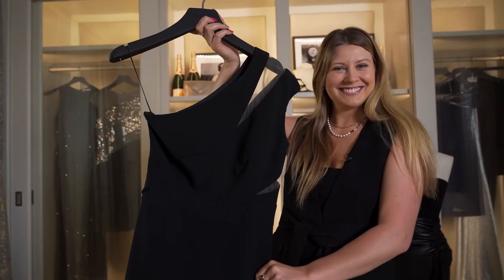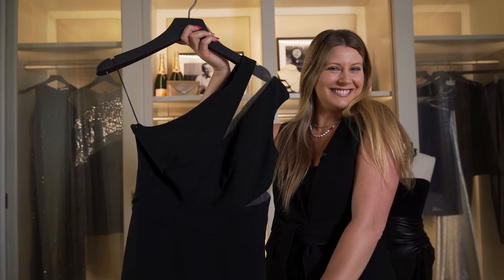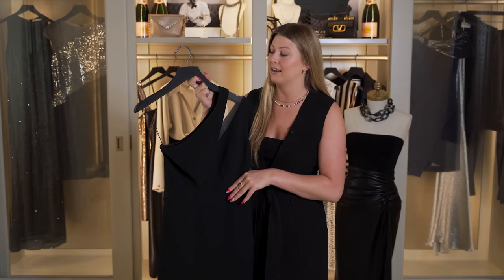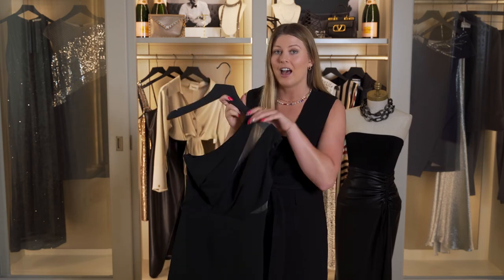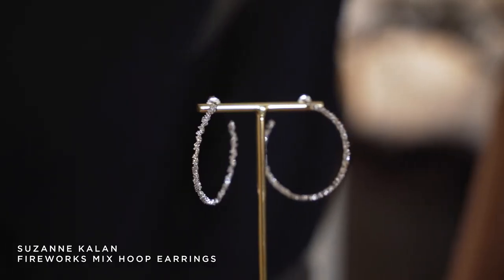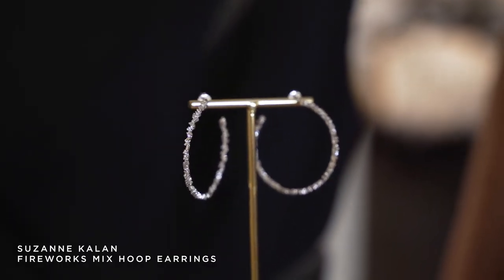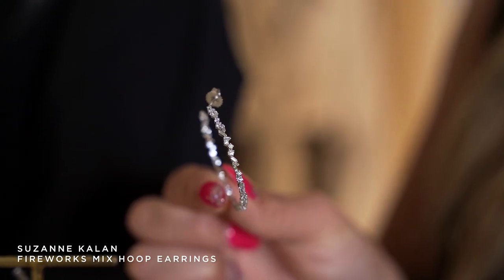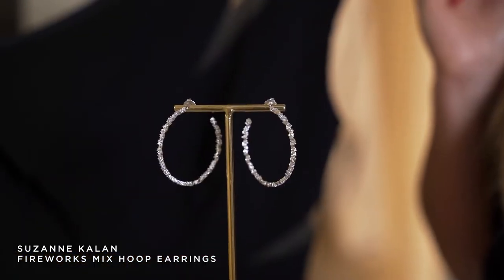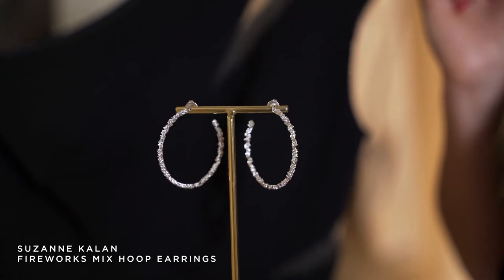When you have a dress as special as this one with these intricate details up top, I didn't want to crowd the outfit by adding a necklace. Instead I went with a stunning earring from Suzanne Katelyn. These hoops are from her Firework collection — they're featured in white gold diamonds all the way down, so they're extremely sparkly and yet very delicate, so they don't overpower the outfit.